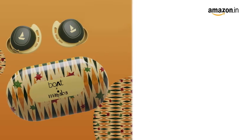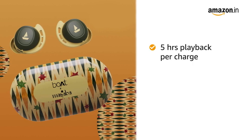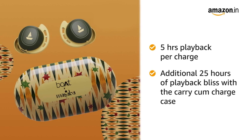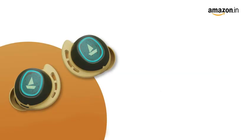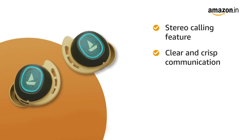Keep yourself plugged all day as the Air Dopes 441 provides up to 5 hours of sound per charge and an additional 25 hours of playback bliss with the carry-cum-charge case. The TWS Earbuds offers a stereo calling feature for clear and crisp communication.